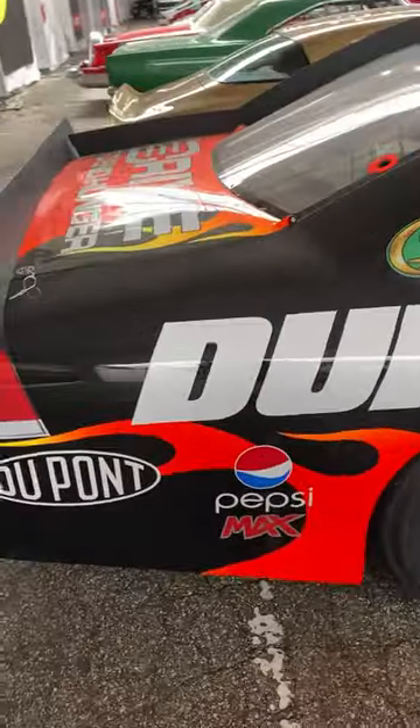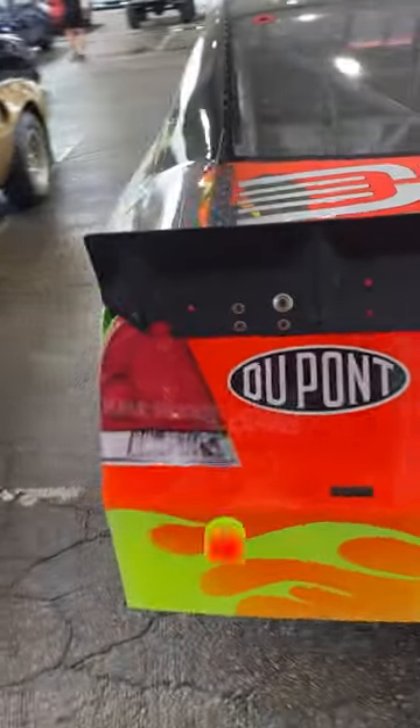If anyone watching this possibly knows anything about what races the car ran in 2011, I would love to hear it, so comment down below. And make sure to subscribe and hit the bell so you don't miss any more new content.